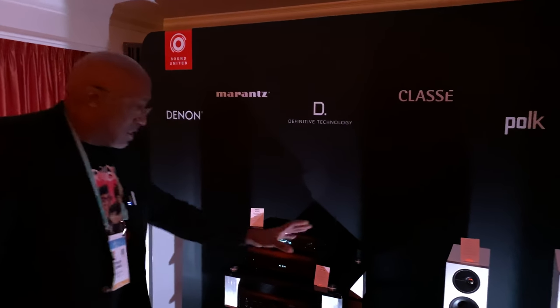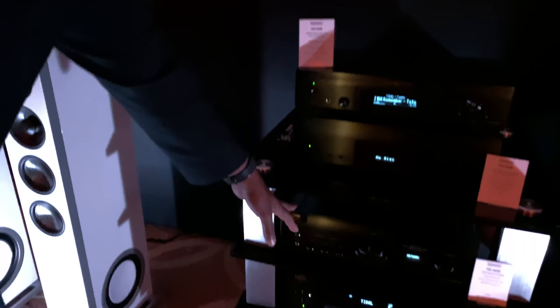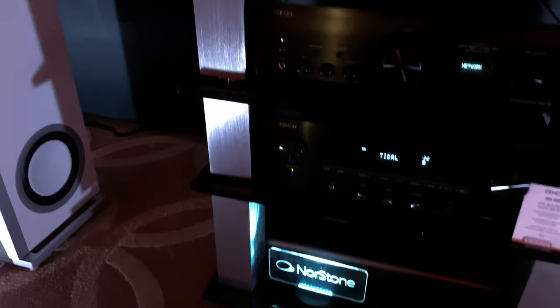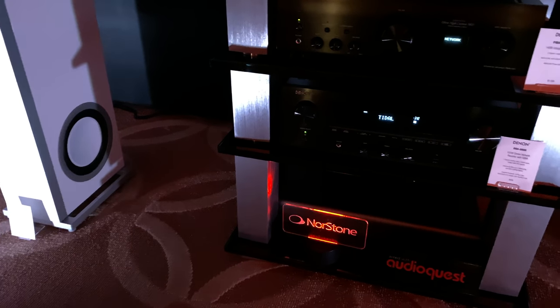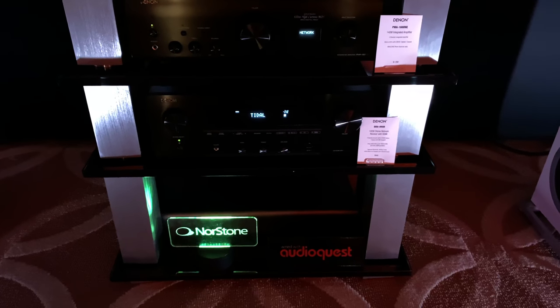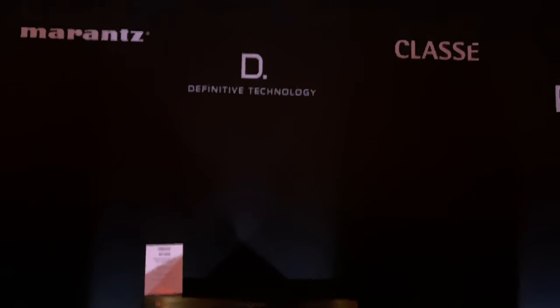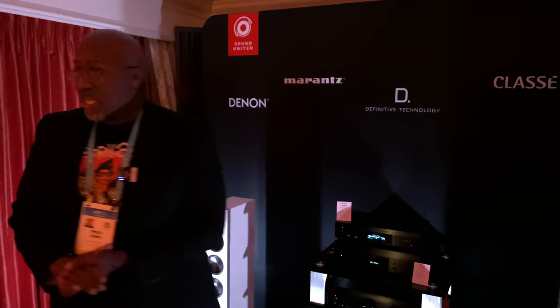We're driving the systems with a variety of Denon products. For the larger speakers we're using our Denon PMA 1600 integrated amplifier, and for the D15s we're using our new DRA800H, which is our new little integrated two-channel receiver that has our HEOS network music services built in. The goal is to show that whether you're spending upwards of $6,000 or about $3,600, you can get outstanding performance from a system using Definitive Technology and Denon.